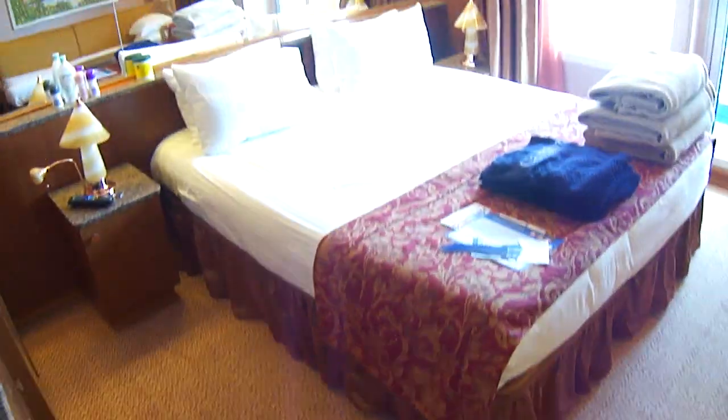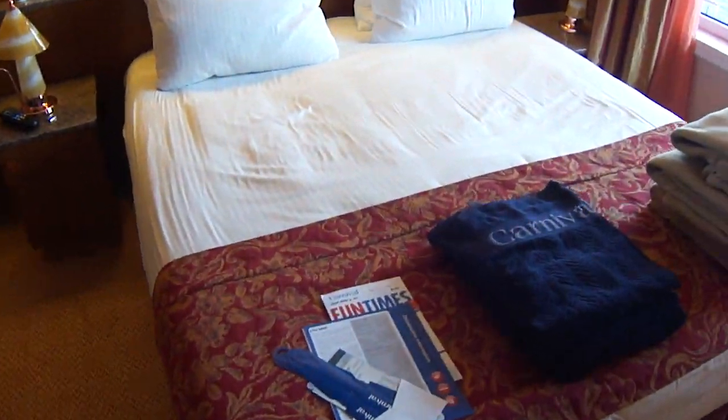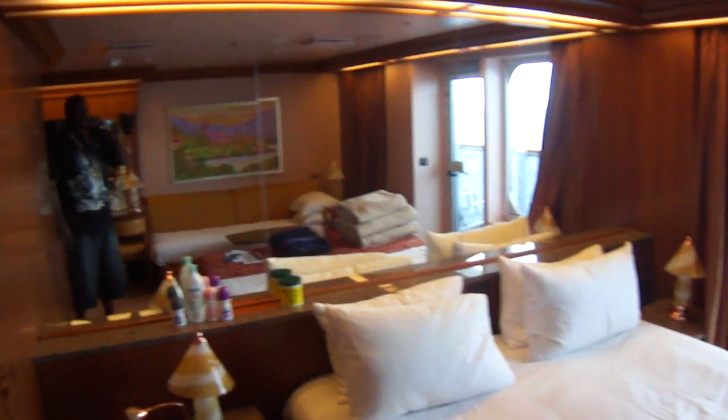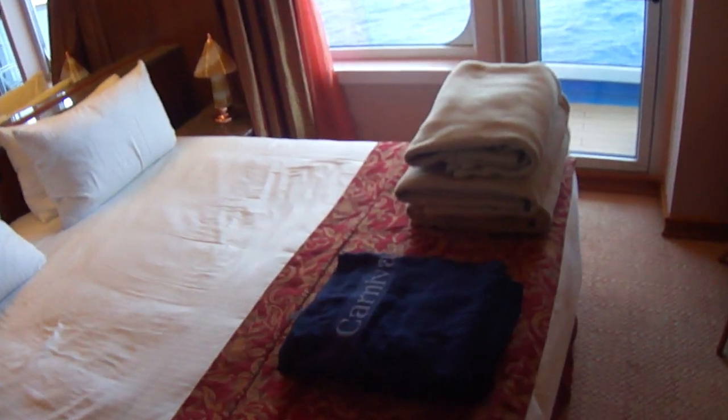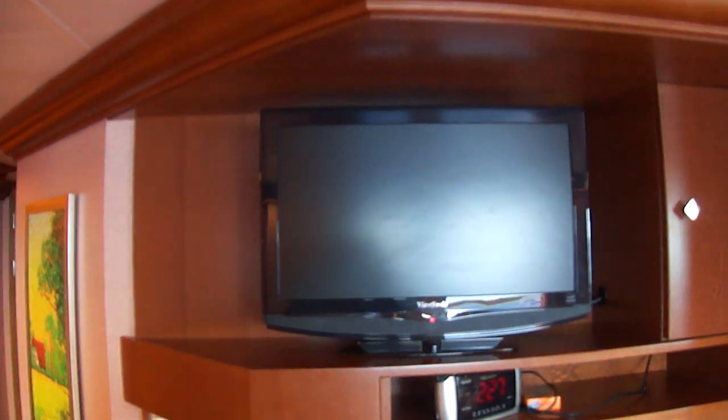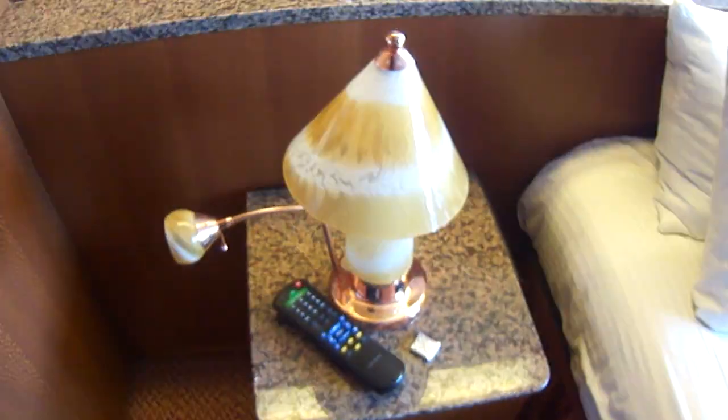They also have more space here where you can put some stuff. This is my bed — this is where my wife and I sleep. And behind the bed there's mirrors. They got blankets, those Carnival towels, pillows, and they also have a television. They got more drawers over here where you can put your clothes, and there's another closet where you can put your suitcase.